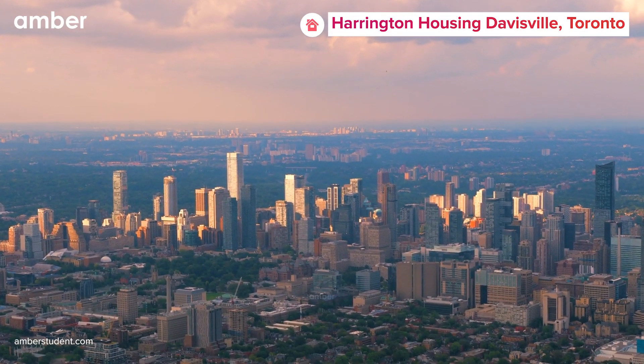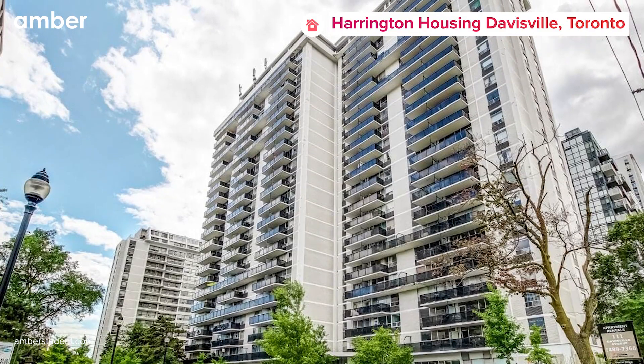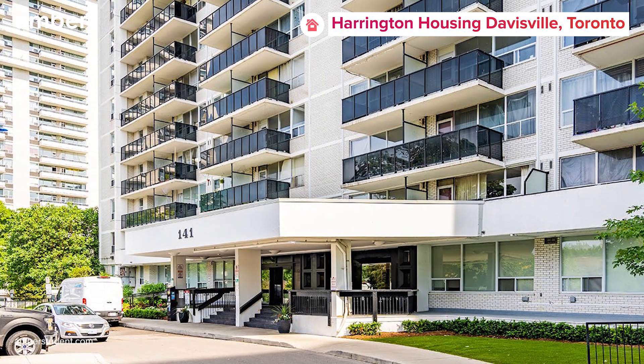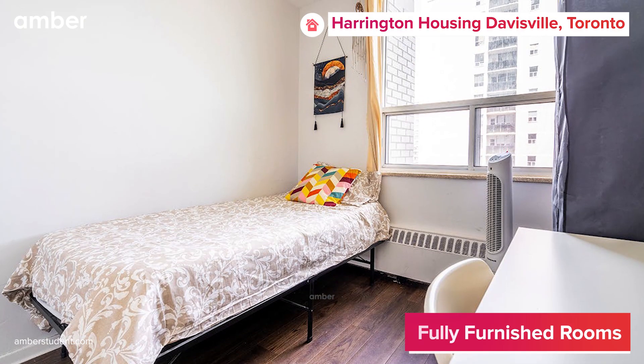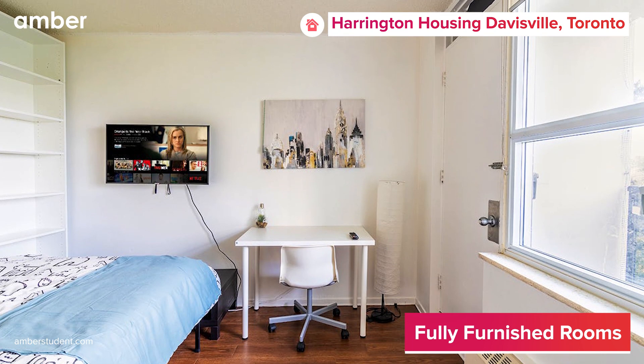Get ready to be blown away by the coolest student accommodation in the whole of Toronto. Welcome to Harrington Housing, Davosville. Located at the heart of Midtown, this premium residence offers a variety of fully furnished modern apartments, perfect for students who want to balance work and play.